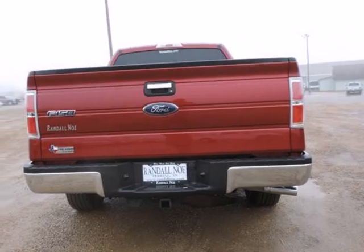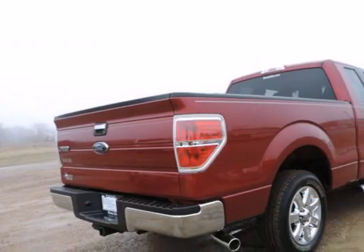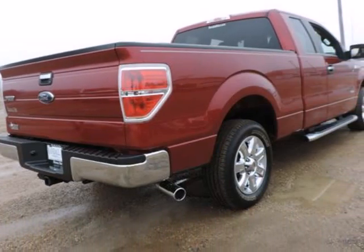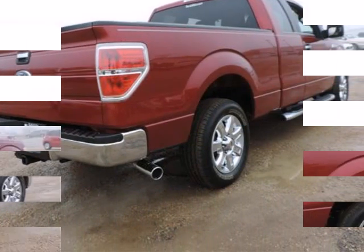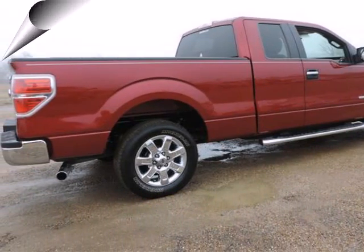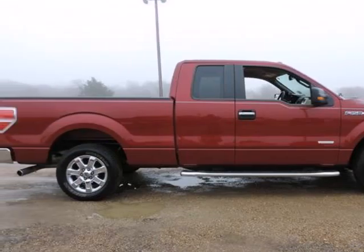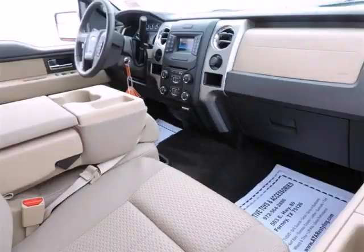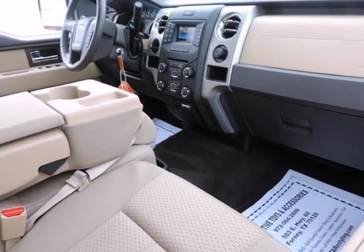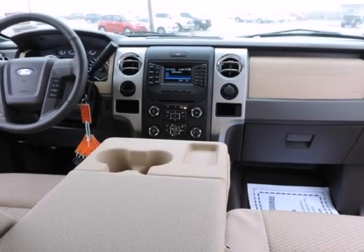One owner, Ford Certified Pre-Owned means you not only get the reassurance of a 12-month/12,000-mile comprehensive warranty, but also up to a 7-year/100,000-mile powertrain limited warranty. A 172-point inspection and reconditioning, 24/7 roadside assistance, trip interruption services, rental car benefits, and a complete Carfax vehicle history report.